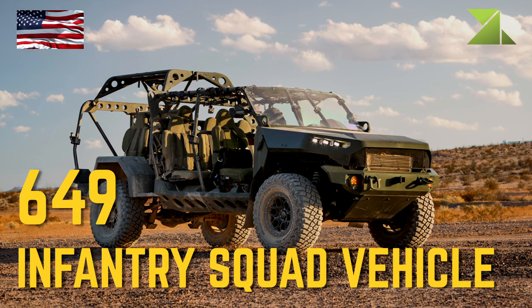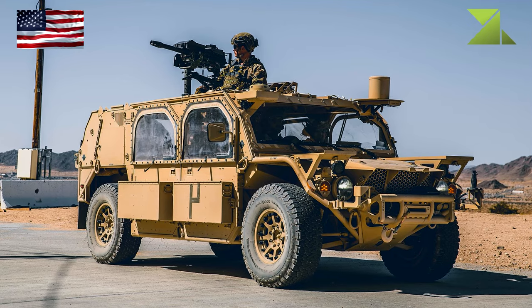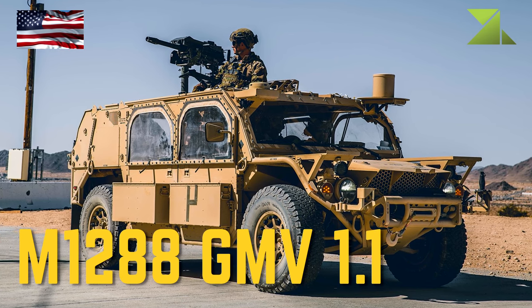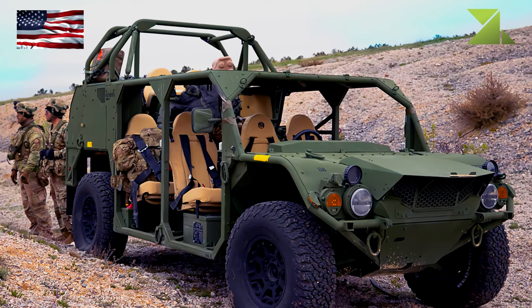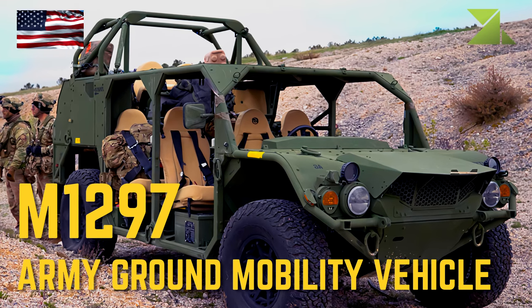Infantry Squad Vehicle, M1297 Army Ground Mobility Vehicle.